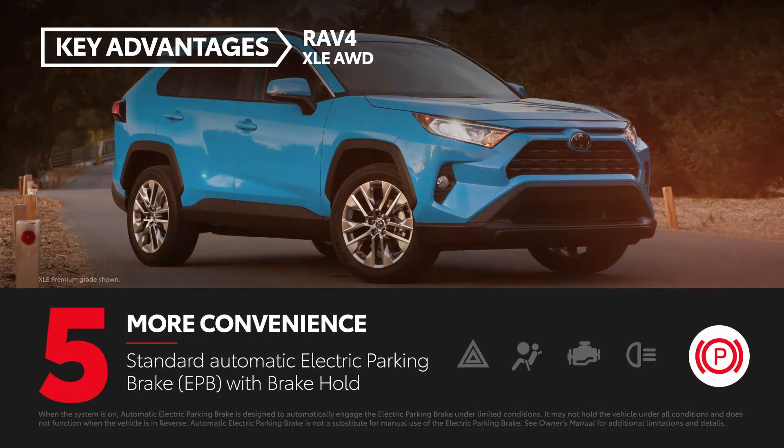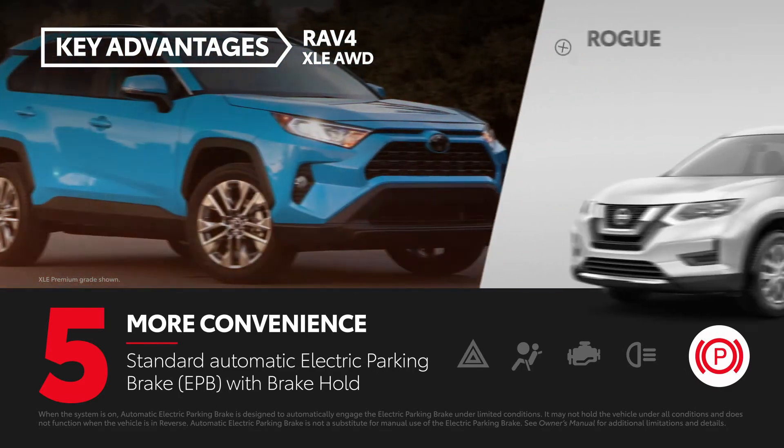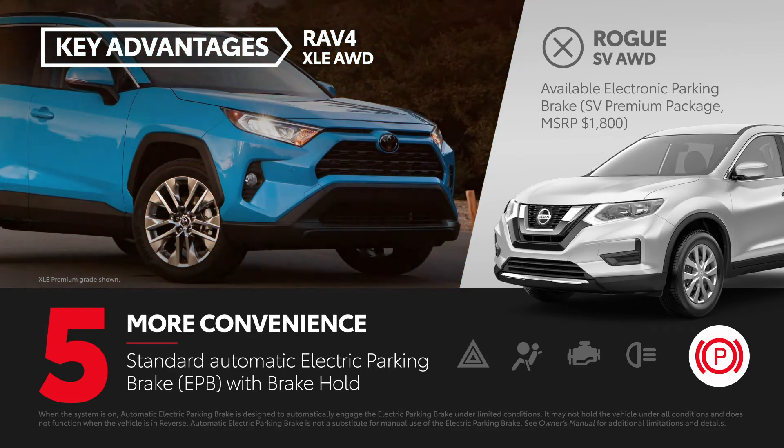An automatic electric parking brake with brake hold is standard equipment on RAV4. Rogue SV does offer an available electronic parking brake, but it does require adding the $1,800 SV premium package.